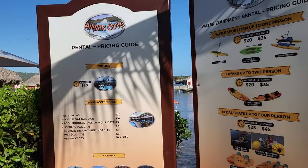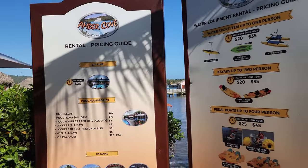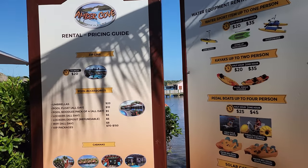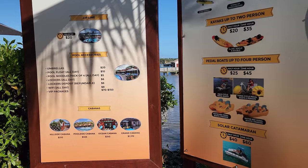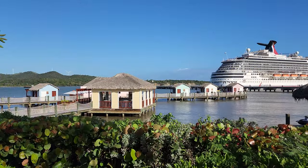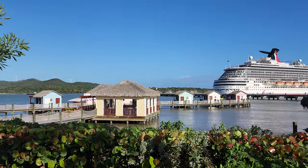Here is the rental and pricing guide as of 2022, so you have an idea of what you might pay for these types of items. And here's a view of some of the cabanas that you can rent.